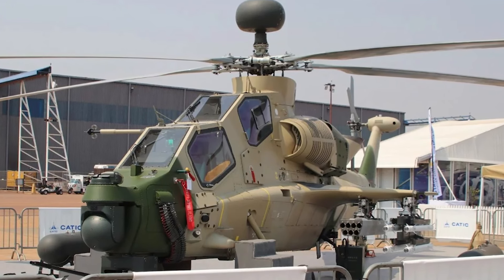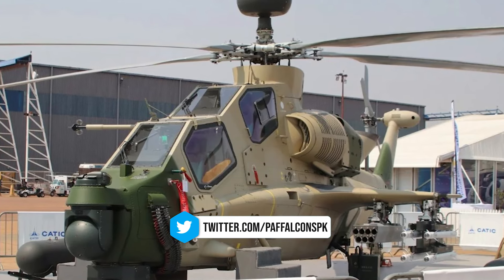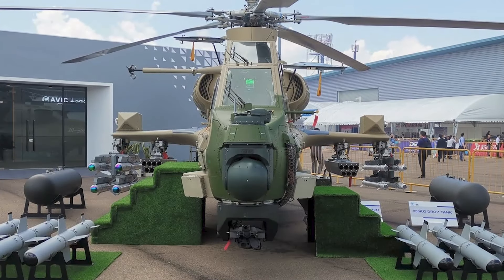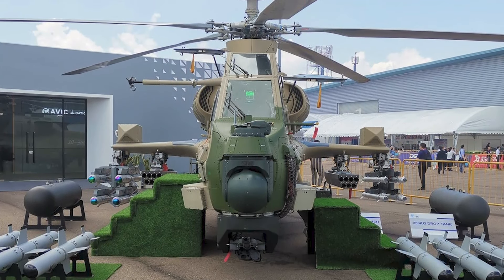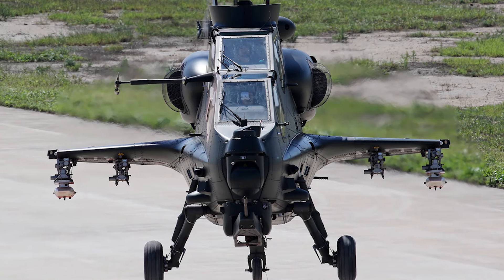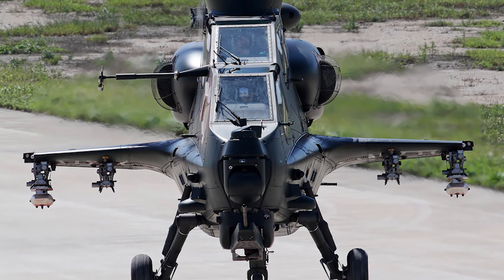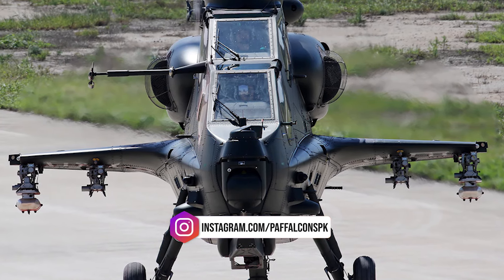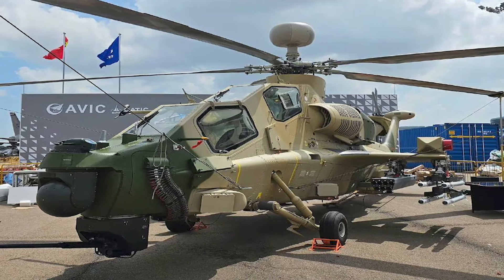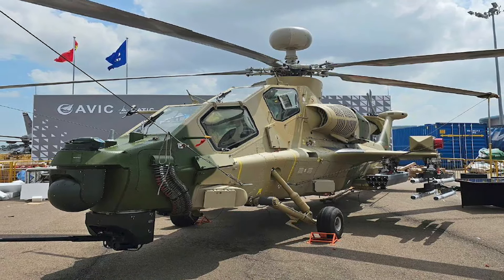At the Africa Aerospace and Defense 2024 event in South Africa, the Chinese company Aviation Industry Corporation of China presented the Z-10ME attack helicopter. The first customer for the Z-10ME is reported to be Pakistan. This model is an export-enhanced version of the original Z-10, designed as an all-weather, multi-purpose medium attack helicopter. The unveiling reflects Aviation Industry Corporation of China's focus on expanding its market share in the global defense industry.